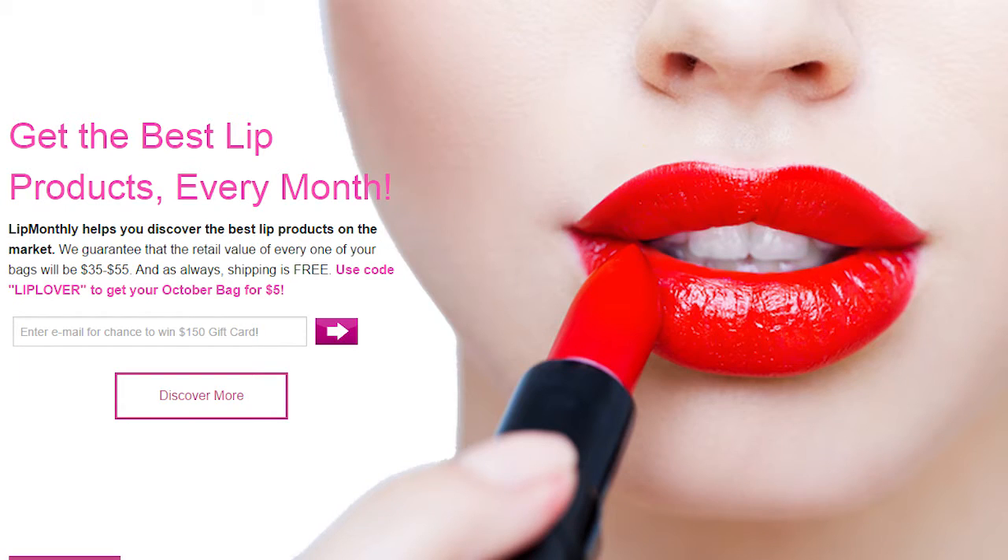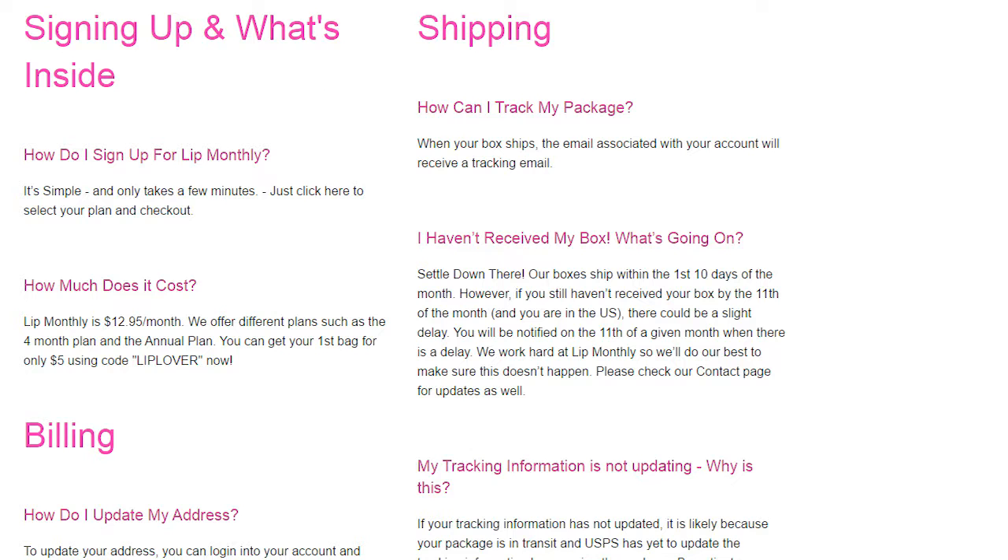If you guys are unfamiliar with what Lip Monthly is, it's a company that sends a little bag of goodies to you each month. For Lip Monthly, it's $12.95 a month, but your first bag is $5. Shipping to the U.S. is free, Canada $5, and international, I'm pretty sure it's $8.